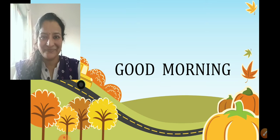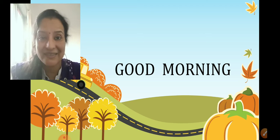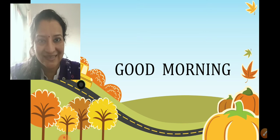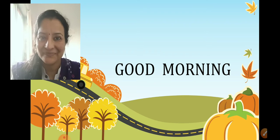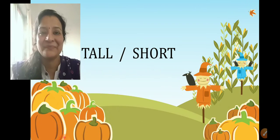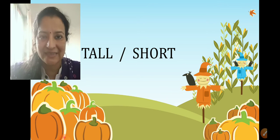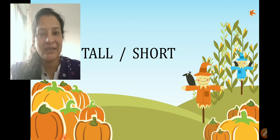Okay children, did you guess what we are going to learn today? Today we are going to learn tall and short — a new concept: tall, short.